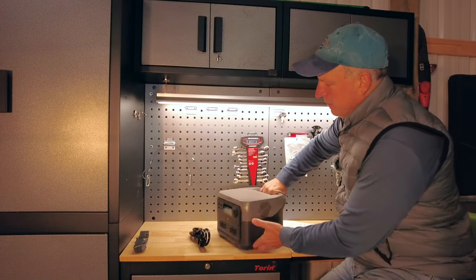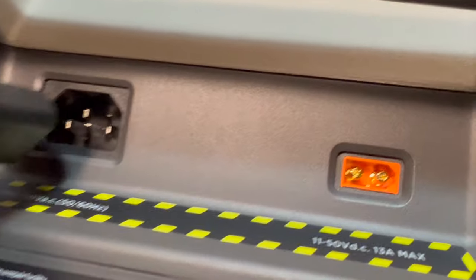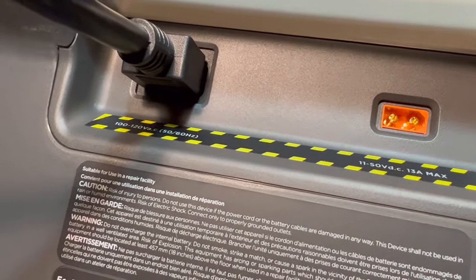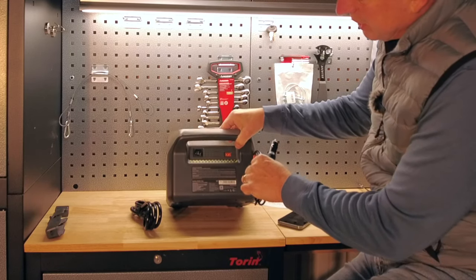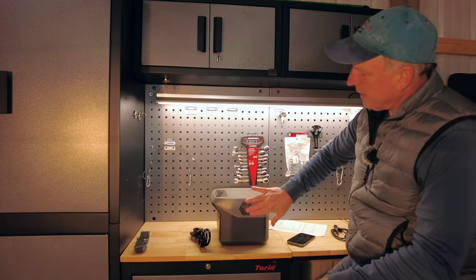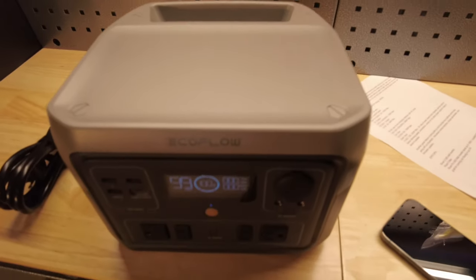If we turn it around and look at the rear, this is where you'll find all your inputs. Basically you have your AC power cord input and then a connection for solar or your car adapter — it comes with the car adapter. If you're going to use solar you'll need to find the right adapter, which I already have from other power stations. On the sides there are ventilation holes and a fan that exhausts warm air when charging at a high rate.